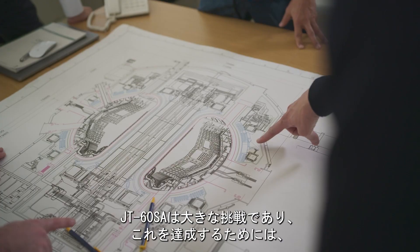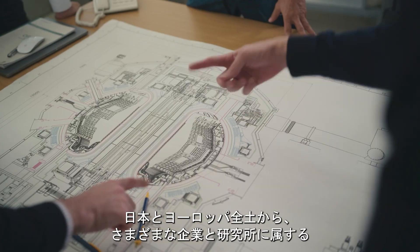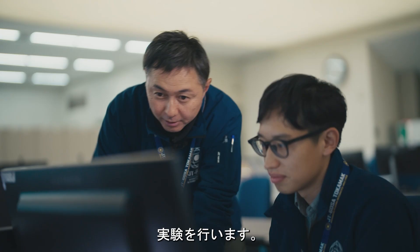It's a great challenge, and we've needed more than 700 people from throughout Europe and Japan, from many different suppliers and laboratories, to bring together all of their skills and experience to achieve this. This is the control room, where we control the tokamak and perform the experiments.